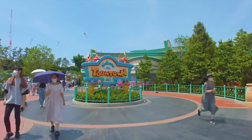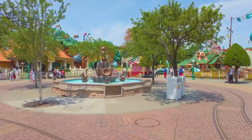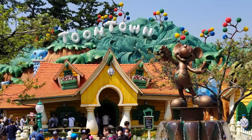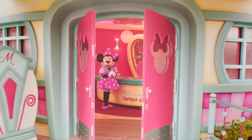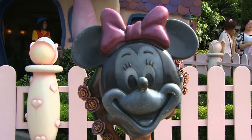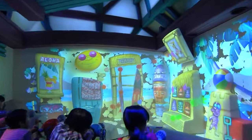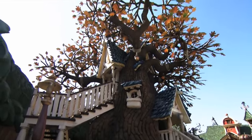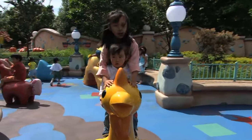We now move on to the next land, Toontown. This land is filled with lots of fun playhouses and a chance to meet and greet different Disney characters. You can take a look inside Mickey's house and meet the main mouse himself, or meet Minnie in her unique style studio. You can also take a tour of Minnie's house and Donald's boat, have some fun with the interactive elements at Goofy's Paint and Playhouse, or burn off some energy at the play areas in Chippendale's Treehouse and Toon Park.